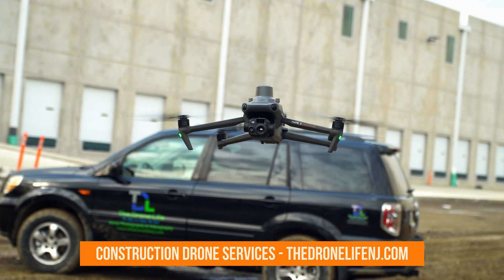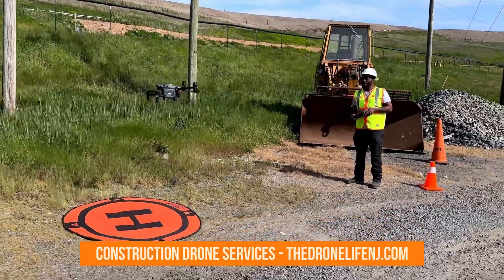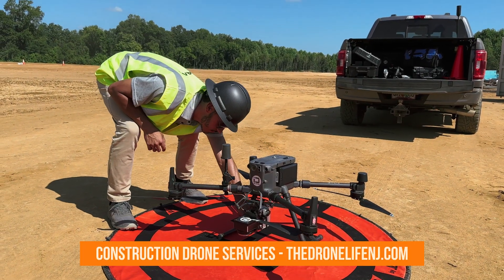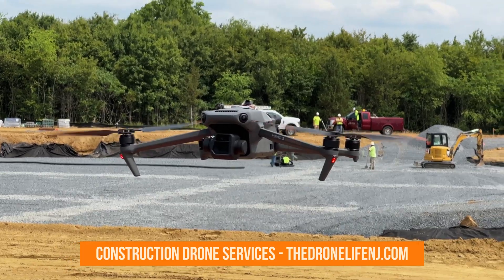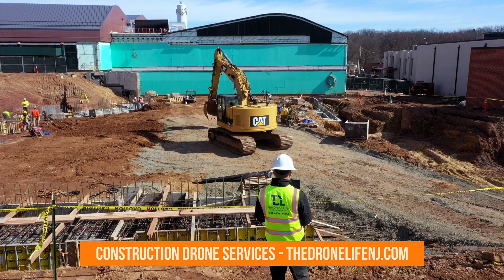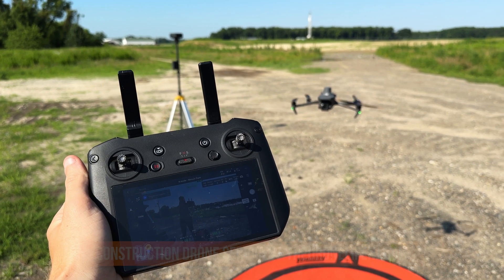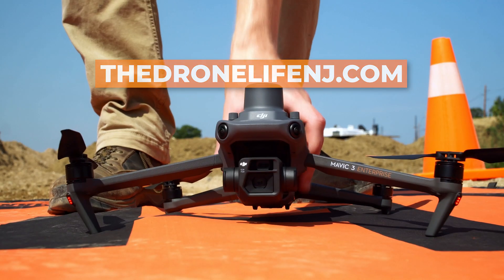If you're looking to get started with drone solutions on your job sites, Drone Life is here to help. Our federally licensed and OSHA certified pilots have extensive real-world experience in the construction industry. Whether you need aerial progress reports, stockpile measurements, or assistance with drone implementation, we tailor our approach to meet your exact needs. For more information, visit DroneLifeNJ.com and speak with an expert today.